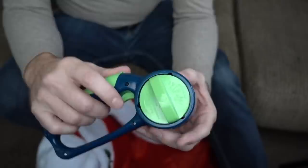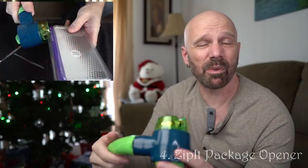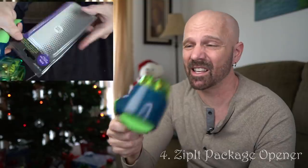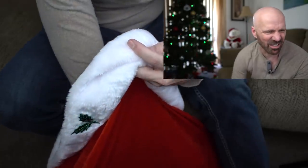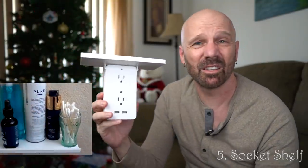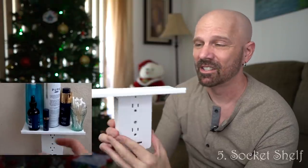This is the Zip It package opener. If you have someone who struggles with packages — someone with strength problems — the Zip It package opener will sail through packages quite easily. Next is the socket shelf, which is good for people that like to stay organized, people that have a lot of devices plugged into the wall. I found the shelf actually unusually useful.